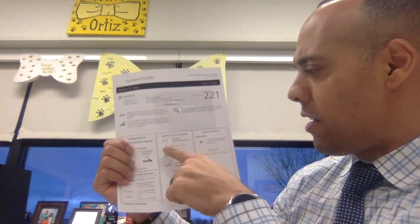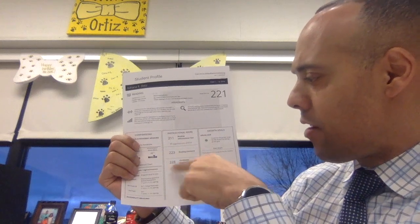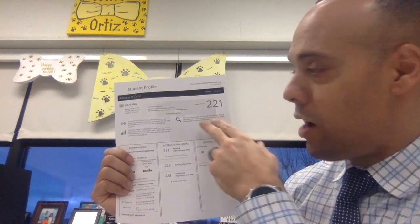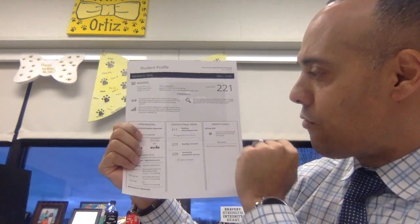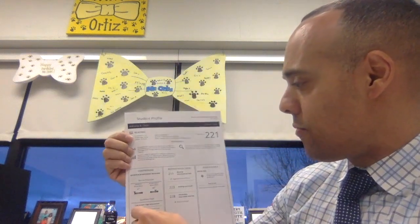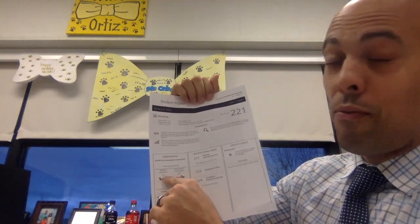That is the math report. Now for reading — here's Adriana's reading from last year. Very similar: you get the overall RIT score, broken down into three areas — reading informational text, reading literature, and vocabulary acquisition and use. Adriana's overall RIT score was 221. She was relatively strong with vocabulary acquisition and use, but reading informational text was an area where she needed to improve. Her overall achievement was good at the 68th percentile, but her growth was only in the 4th percentile.